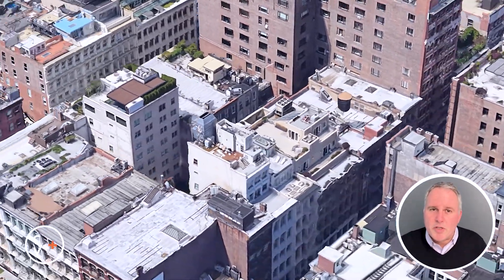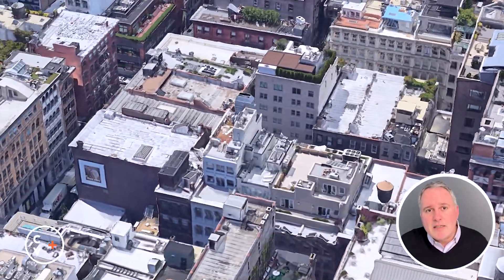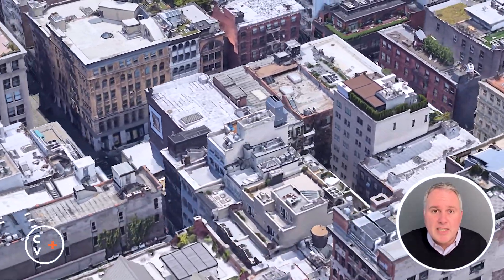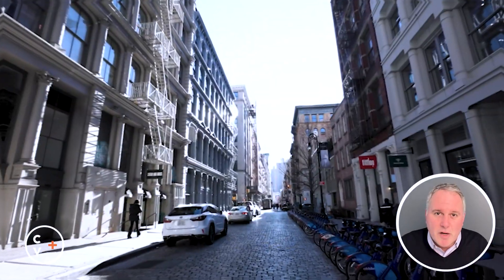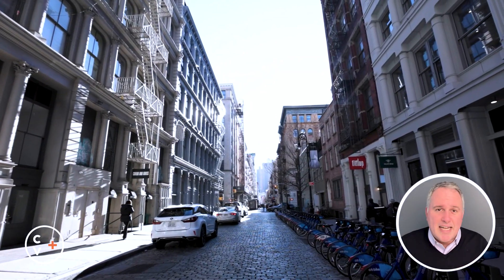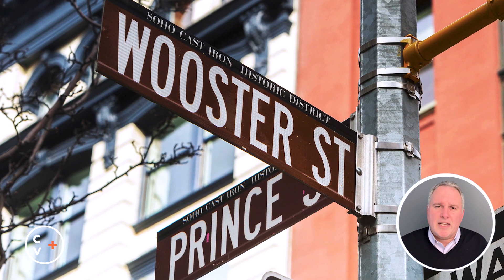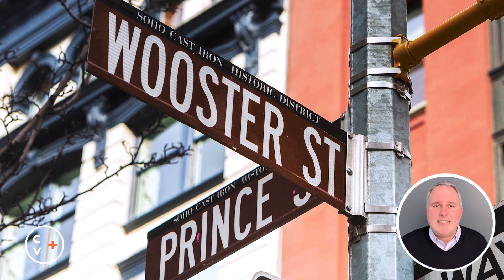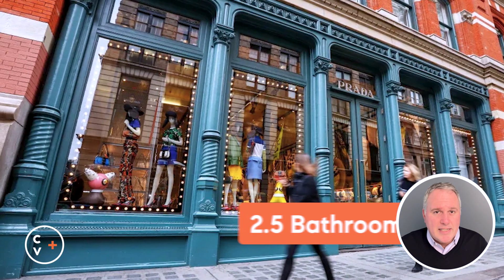Nestled in 111 Mercer Street, a boutique pre-war building with just four units, this loft offers an exclusive slice of Soho life. Its prime location at the heart of Soho places you in the center of vibrant culture and luxury.